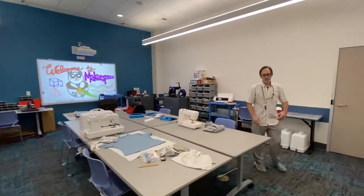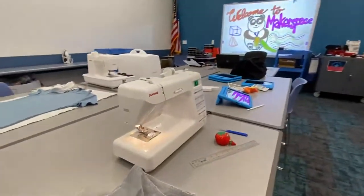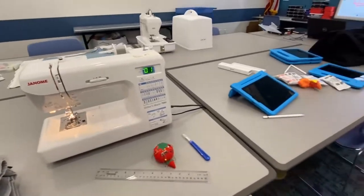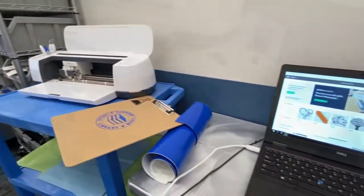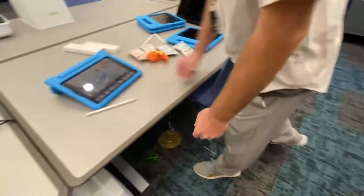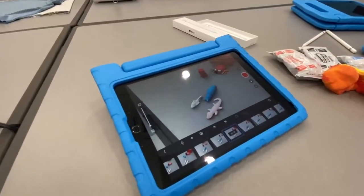In the maker space we have a variety of different machines. You can come in and learn how to use them. We have sewing machines. Over here we have a Cricut machine. You can learn how to make different designs and put them on objects like this or on clothing. Over here we have the AirPad tablets. Here you can do different drawings and you can do claymation using the clay.